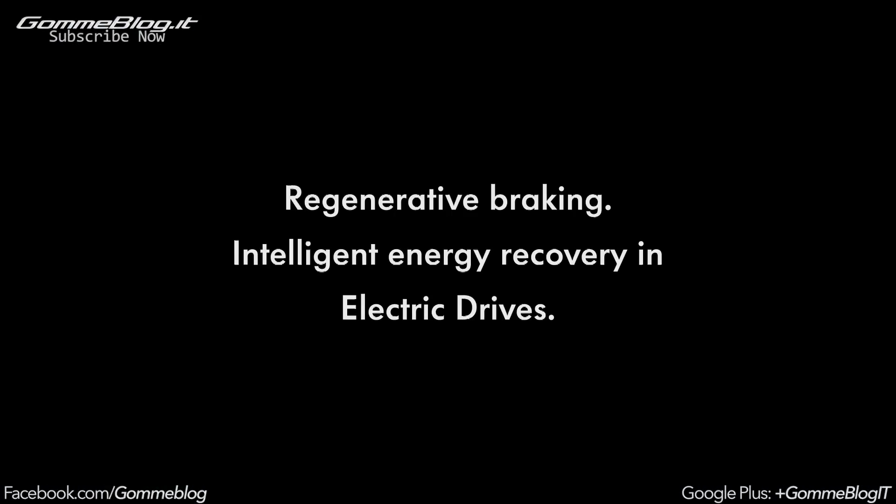Regenerative braking: intelligent energy recovery in electric drives.